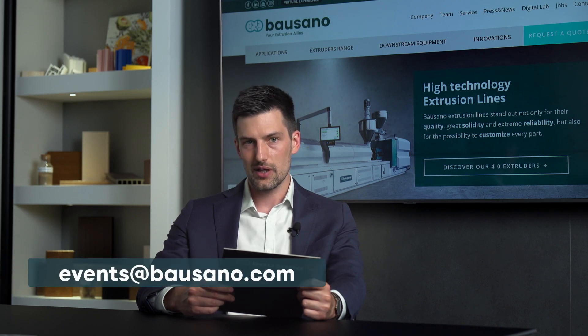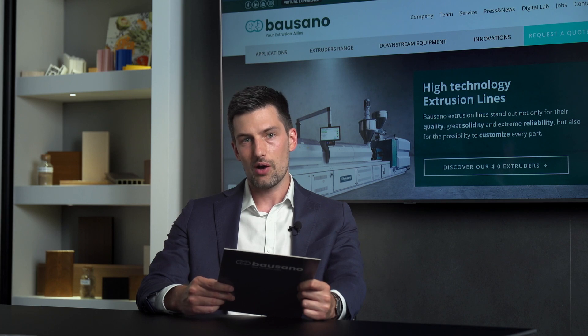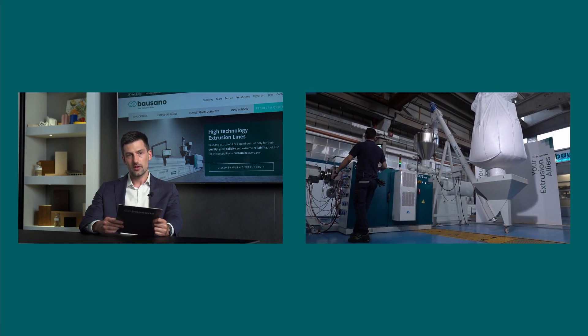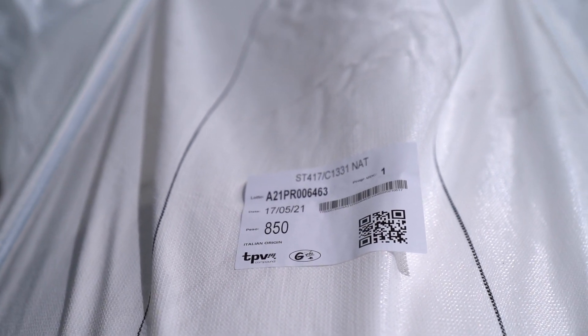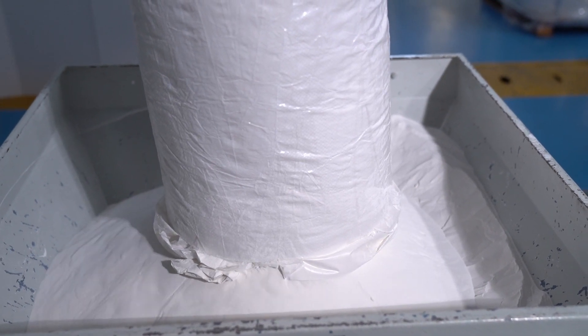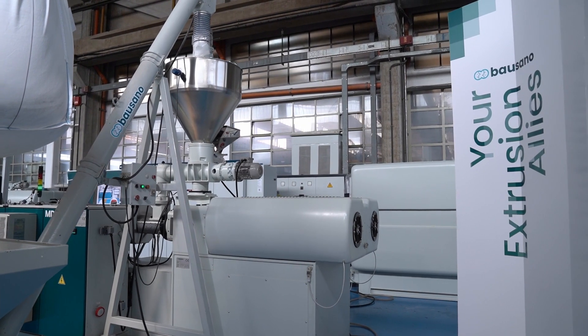Thank you very much for your attention. I'll now give the floor to my colleague. And once again, I remind you that you can send all your questions by email at events@bausano.com. We are now ready for what I think is the more interesting part of the event: the live test of our MD 7530. So let's go live from our test room. As you can see, our technicians have already begun with the extrusion. Today we are extruding PVC pressure pipes, diameter 110 mm. The material we are using today has been supplied by TPV Compound, the Italian leader in the formulation and production of rigid compounds for extrusion and injection molding applications. It's a dry blend of rigid PVC for pressure pipes.